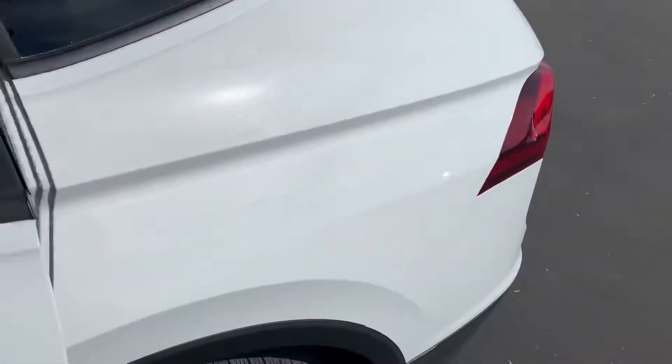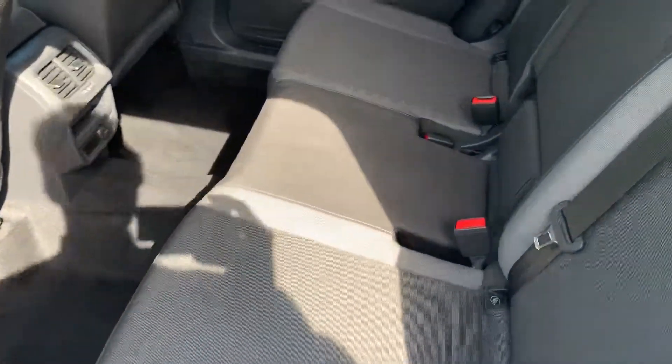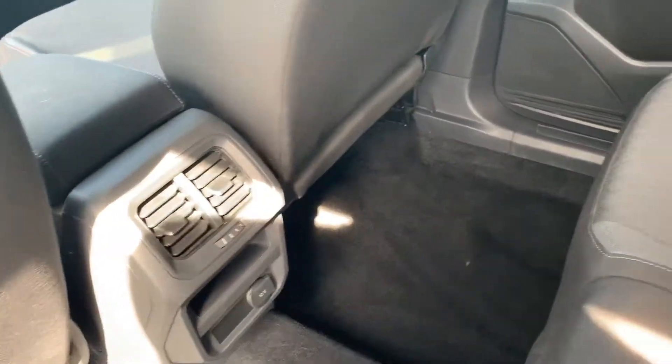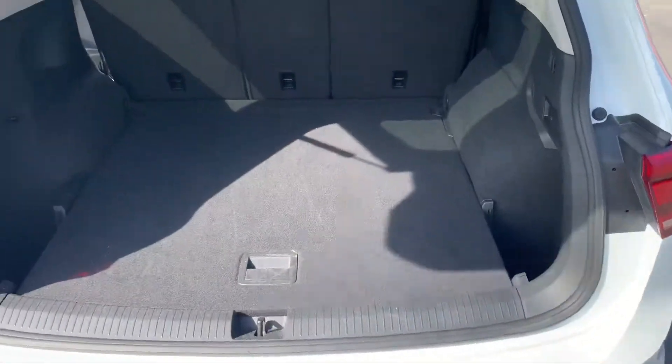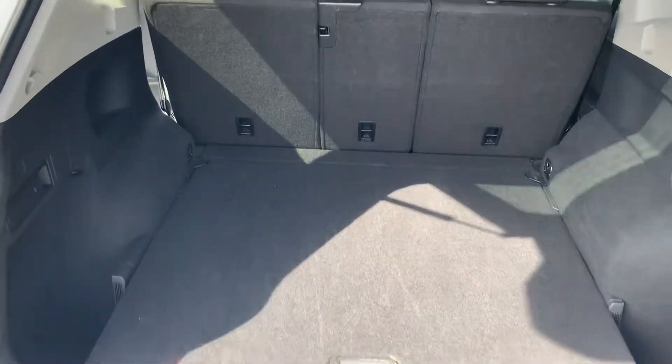I'll show you the back here. The same caliber of cleanliness and condition as the front, as you would expect. Let me show you this back trunk as well — plenty of room back here.